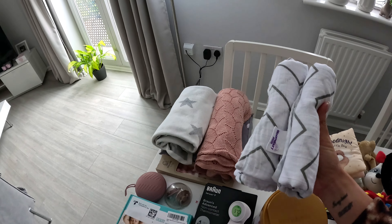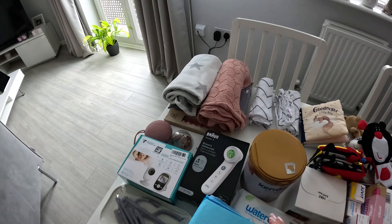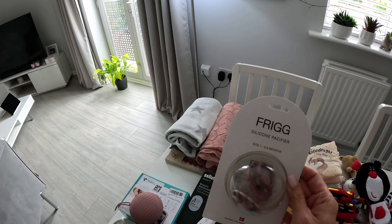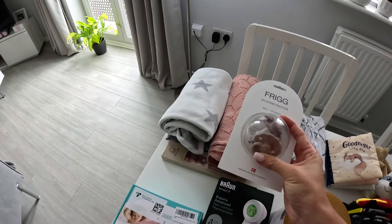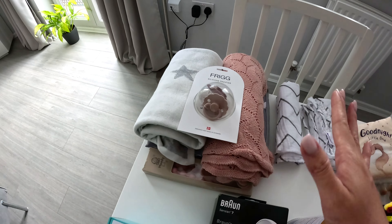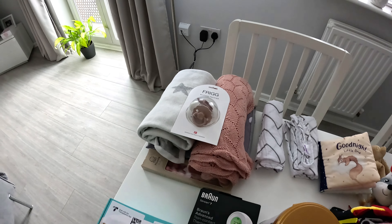The first thing on the left here is a travel changing mat — very practical as you can fold it properly. It was given to me by my friend Carolina — thank you so much, it'll definitely be used as we travel a lot. I also got some nice blankets and bamboo blankets, around 20 of them, plus muslin cloths. Some babies like to sleep with muslin cloths around them so I decided to buy some as well.